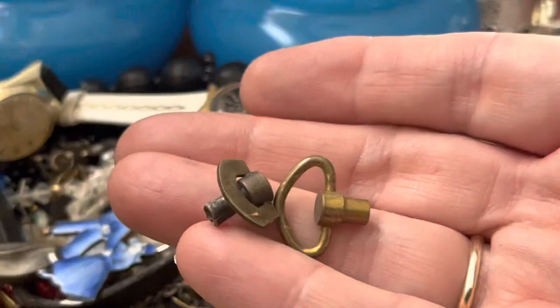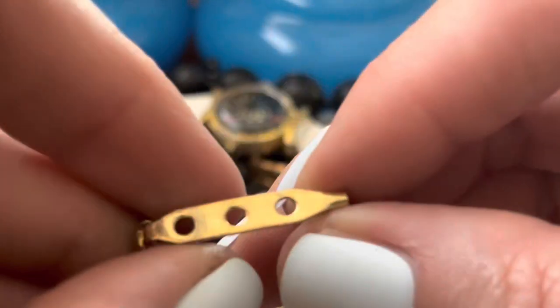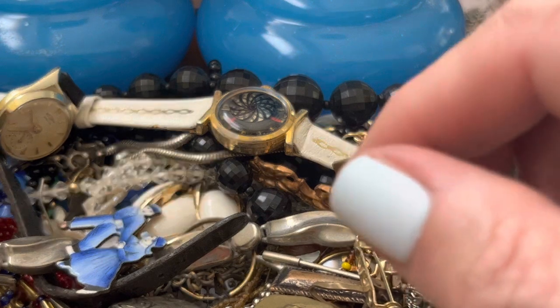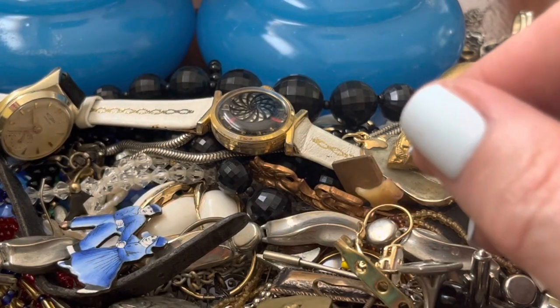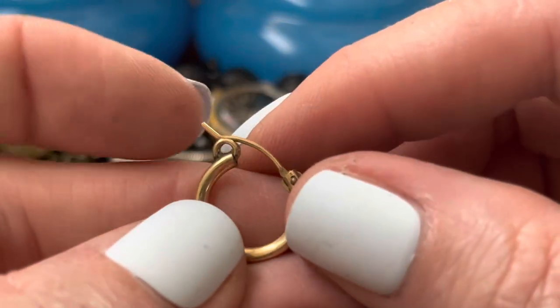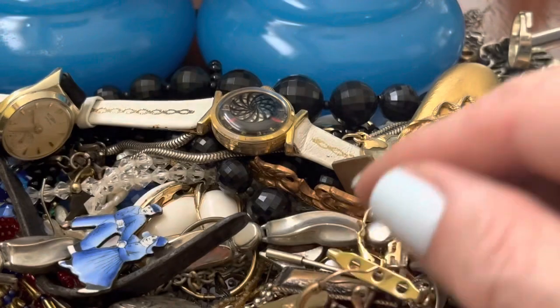What are these? Does anybody, like, collect those or something? I don't know — look on eBay. I don't know what it belongs to. Lots of things that we need to lot up because if you send them individually it would be silly.